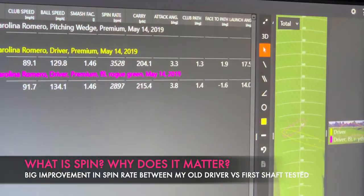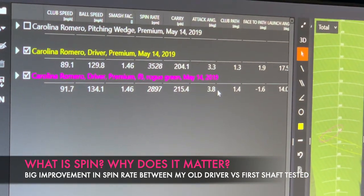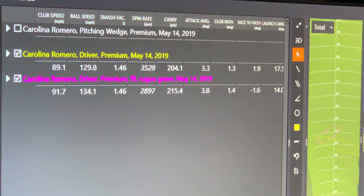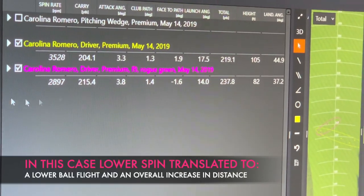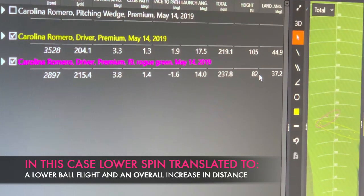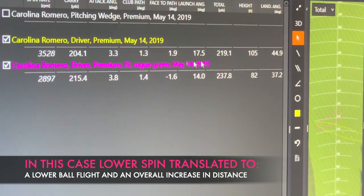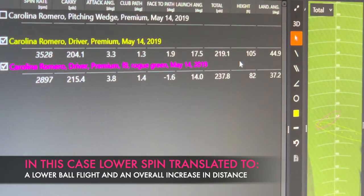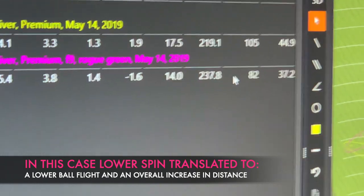My attack angle actually changed from 3.3 to 3.8 — Lorraine said that's not significant, but it allows me to come up on the ball a little more. Because of the lower spin, I wasn't ballooning the ball like I was before, which was causing me to lose distance. That resulted in a lot more distance with the new shaft combination.